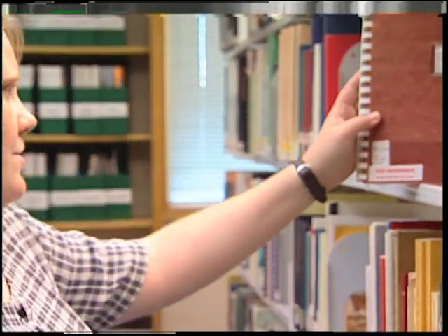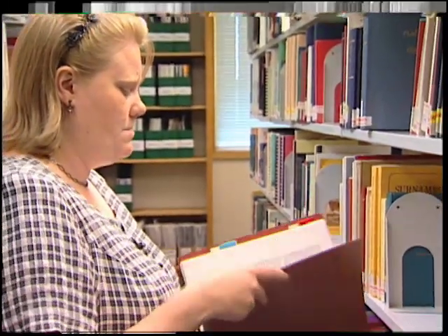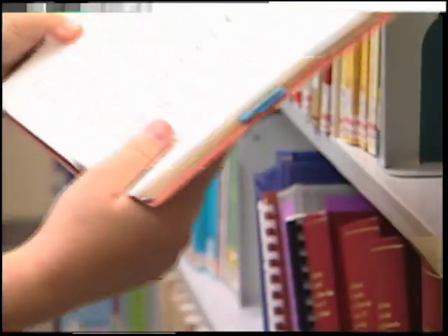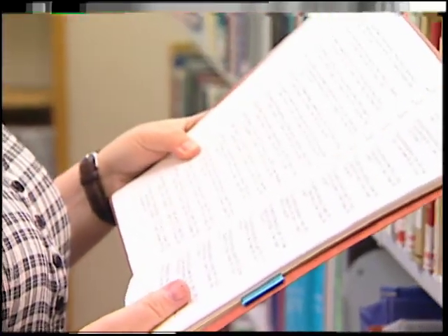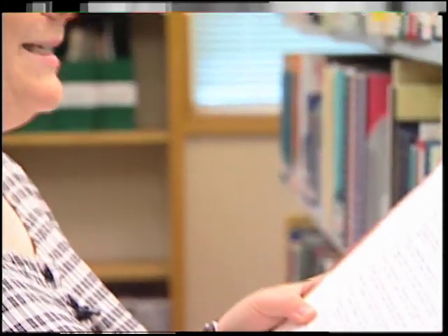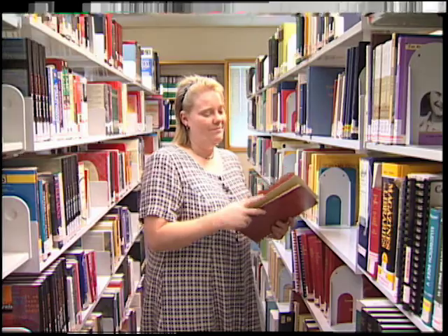Now we're going to find the marriage records for Douglas County — this is 1864 to 1925. Albert Edwin Feiling married Josie Belle Dakin, August 5th, 1908, by Harvey Waite, Pastor, Methodist Episcopal Church. License issued 5 August 1908, filed 5 August 1908. So we're going to take these marriage records and add them to the file, and go on to our next destination.